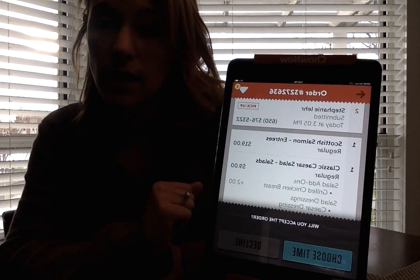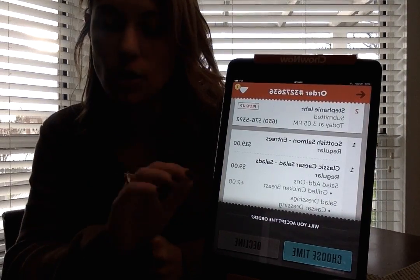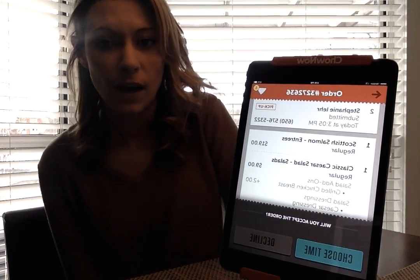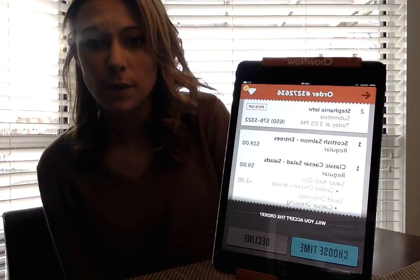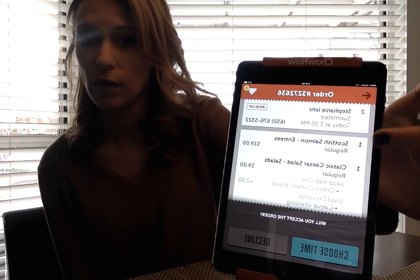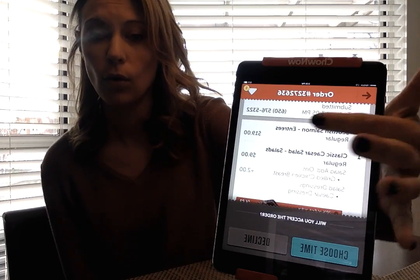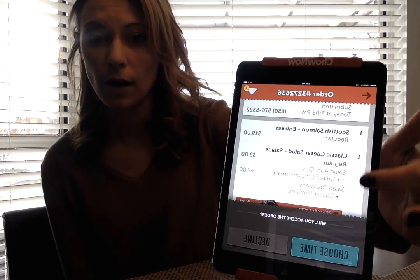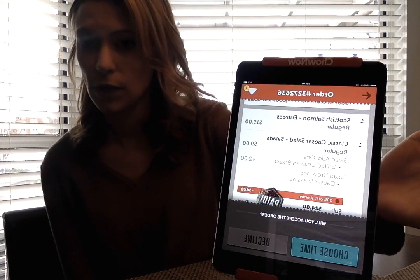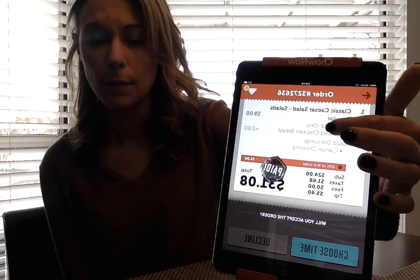If you do not answer the ringing after five minutes, our 24-hour customer service is going to call you and tell you that you have an order, so you don't miss any. From this point you can see who the customer is, their phone number in case you need to call them, and their whole order including any modifications.